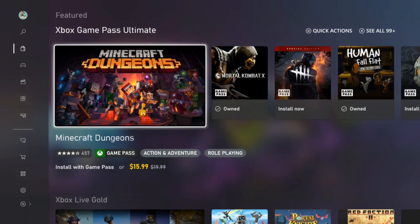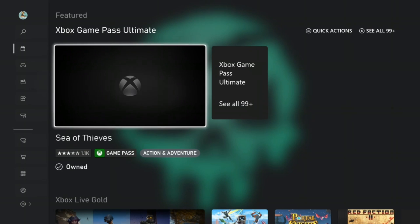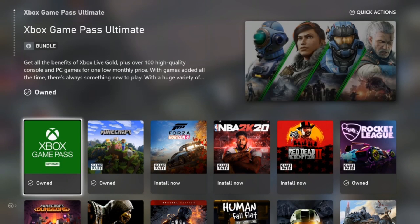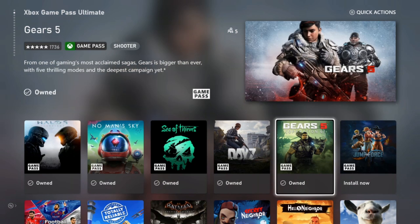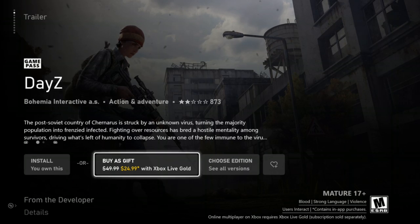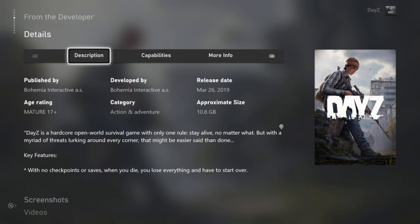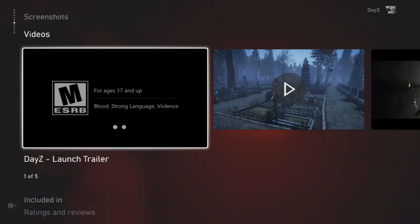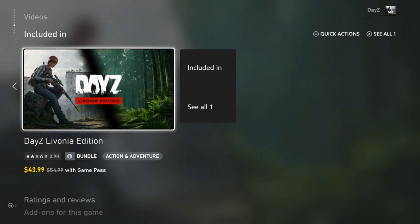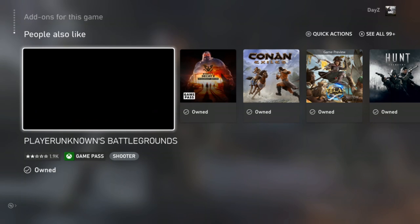I'm going to go over to Sea of Thieves, press the Start button, and add it to the wish list. At the top right you have X to see all 99+ games, so pressing X takes you into Game Pass Ultimate. You can scroll through all the games and click into them. For Daisy — I can install it because I own it in Game Pass — you can buy it as a gift, see different versions, a description, posts from the game hub, details, screenshots, and videos. Red Dead Redemption uploaded far fewer trailers by comparison. Ratings and reviews for Daisy show only a 2.1 rating.